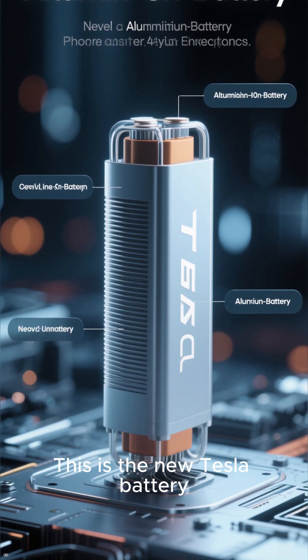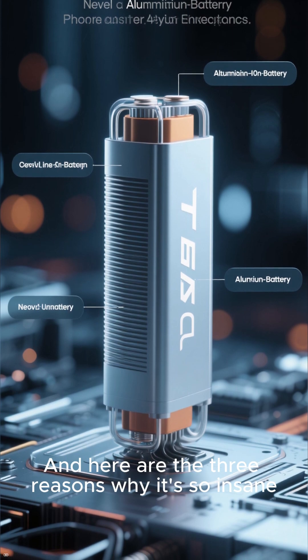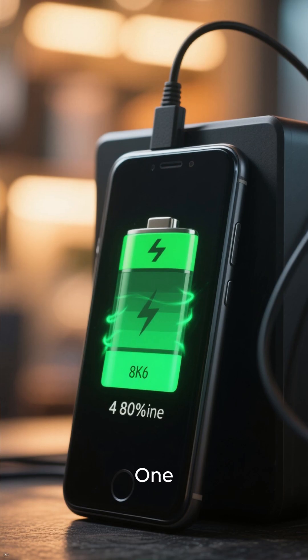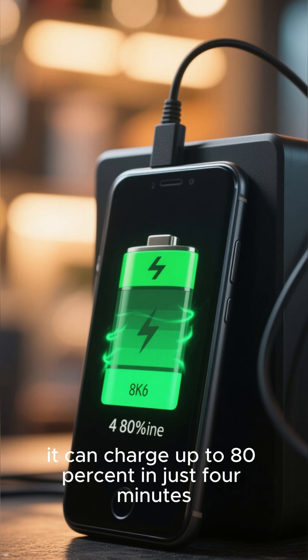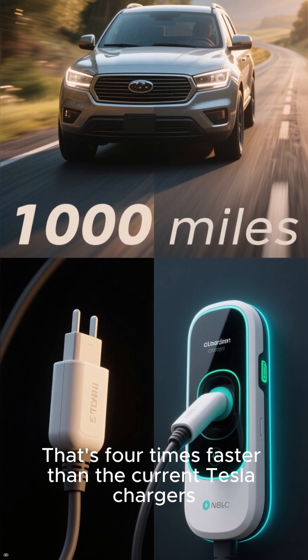This is the new Tesla battery. It's not lithium-ion — it's aluminum-ion. Here are the three reasons why it's so insane. One: it can charge up to eighty percent in just four minutes. That's four times faster than the current Tesla chargers.